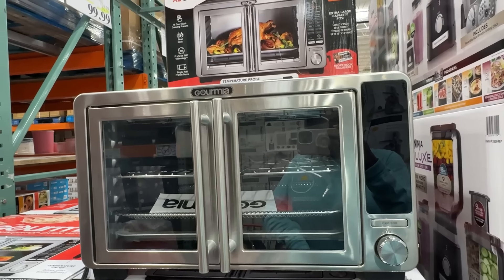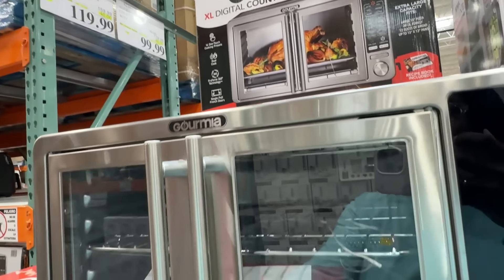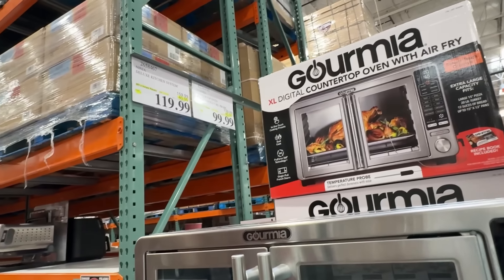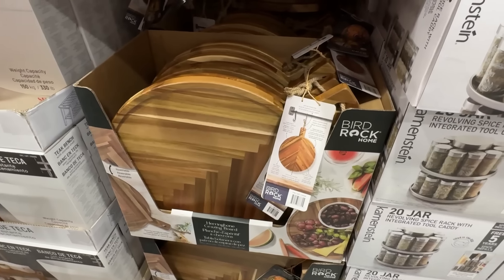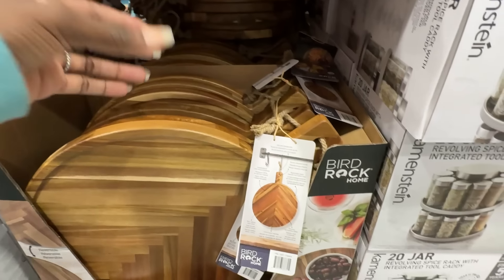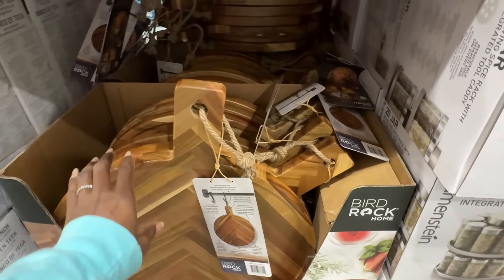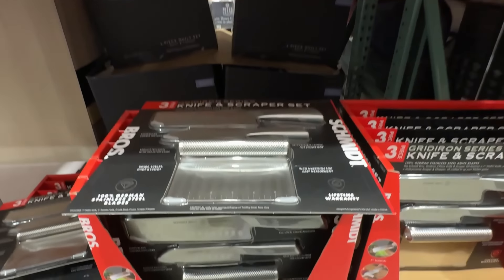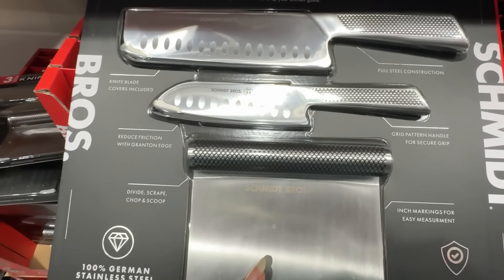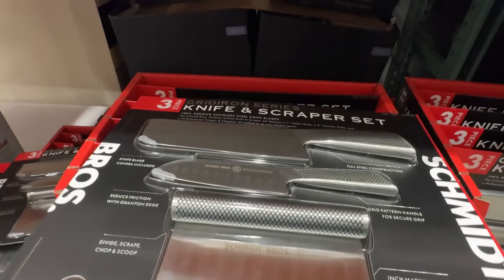Here's a Gourmet air fryer — I like this type because you can cook a lot more in it, but it's very big and you'd probably have to keep it on your counter. That's $119.99. Then they had $5 off this herringbone cutting board, now on sale for $19.99 — great for a charcuterie board or serving tray at a holiday party. They also had a specialty knives three-piece set — stainless steel, nice quality — for $19.99.